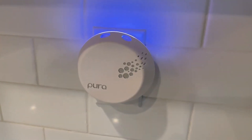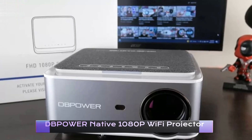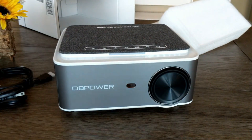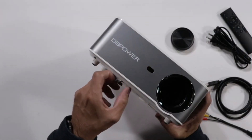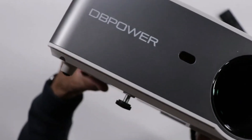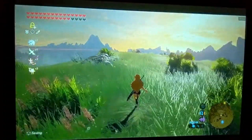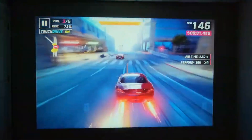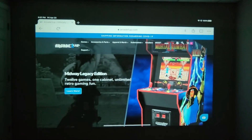DB Power Native 1080p Wi-Fi Projector. Are you in search of a powerful, high-quality projector for your next movie night or business presentation? Look no further than the DB Power Native 1080p Wi-Fi Projector, available on Amazon. This versatile and affordable projector packs a punch with its native 1080p resolution, ensuring crystal-clear images every time.